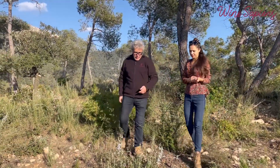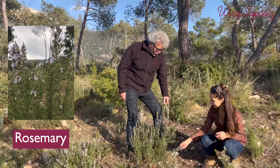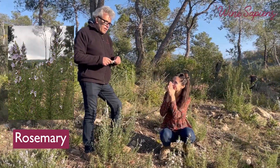And the typical rosemary — it has begun to flower. Now it's flowering. It's the typical Mediterranean smell. It's a berry.